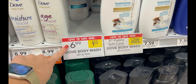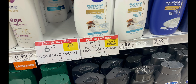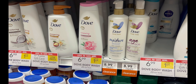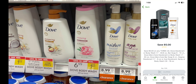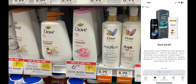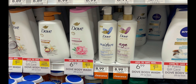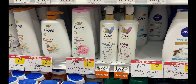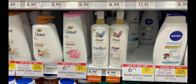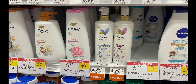Now we're grabbing Dove body wash — on sale for $6.99 each. There's a deal where every $15 you spend on Dove body wash you get a $5 Publix gift card. I'm grabbing three, bringing me over the $15 mark. There's a $5 off three digital coupon, and we can also submit to Fetch Rewards for $5 back when you spend $20 on Unilever. Three bottles comes to $20.97, making the final cost $5.97 for all three — a really good deal.